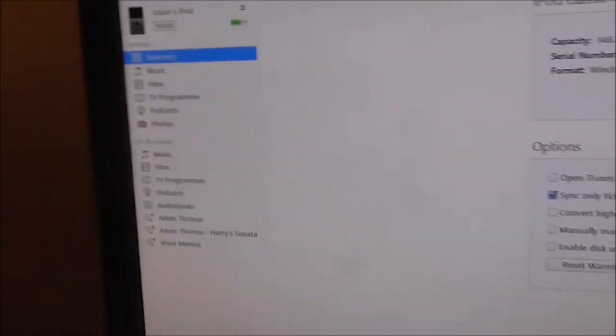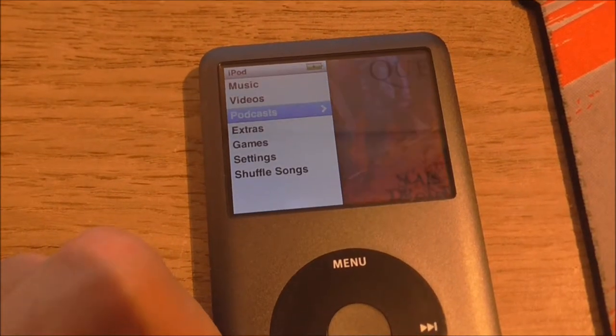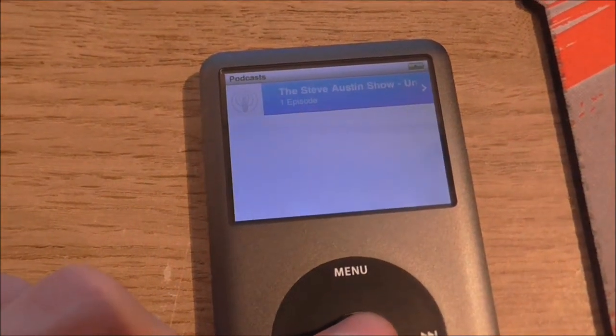So now back onto the main summary page, and we're going to click Sync. And now, with that box ticked, it'll sync the podcast to the iPod. Just finished syncing that. Now we're going to go down into podcasts — and one podcast. Brilliant.